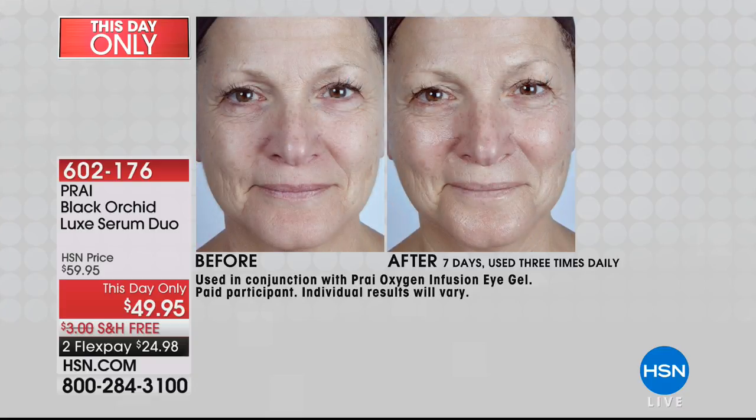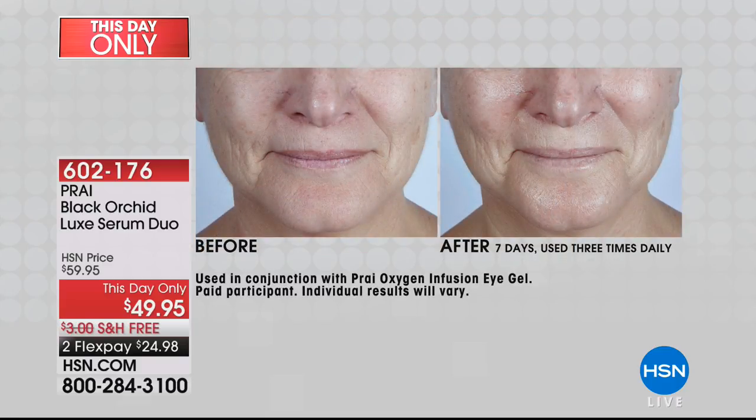It's boosting and optimizing your own collagen, boosting your own elastin, giving skin its resilience back. Before you even start using this, do your own little snap test — pinch the skin, apply the Black Orchid serum, leave it for a second, and re-pinch. You can see the resilience and elasticity. Even if you're using other serums or creams, you can add the Black Orchid as your collagen and elastin booster.